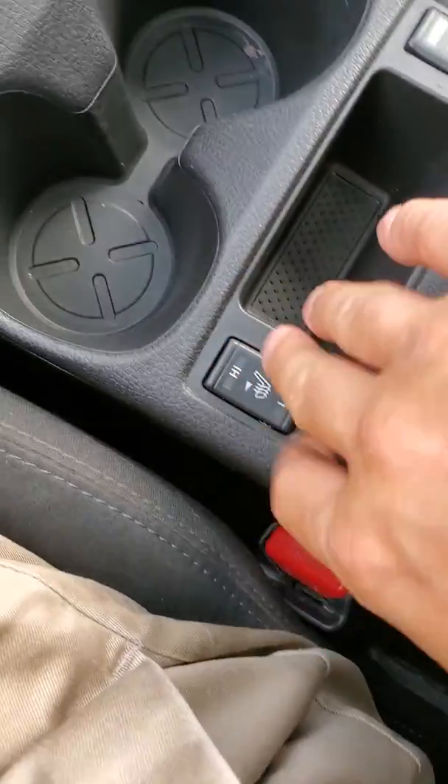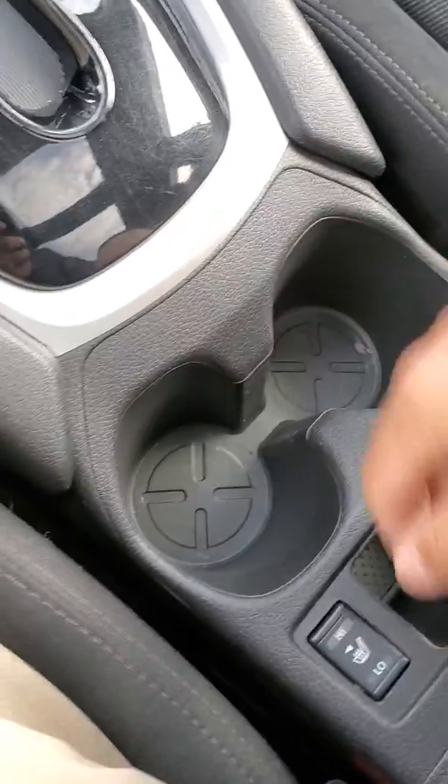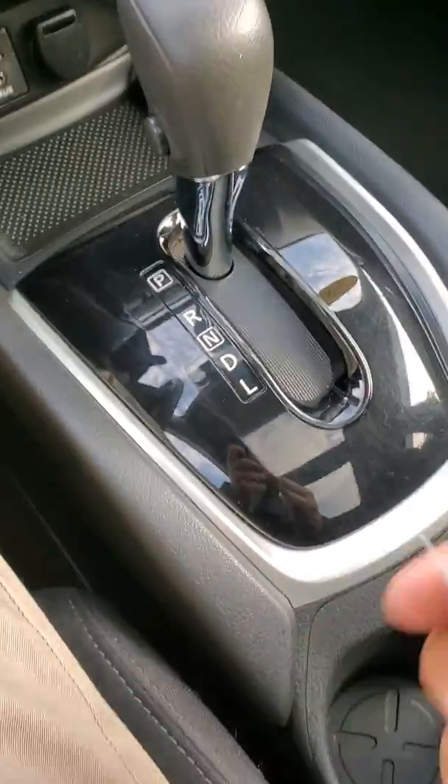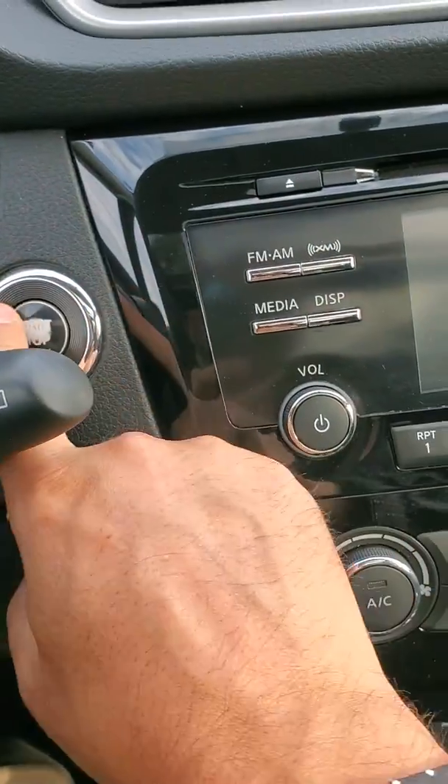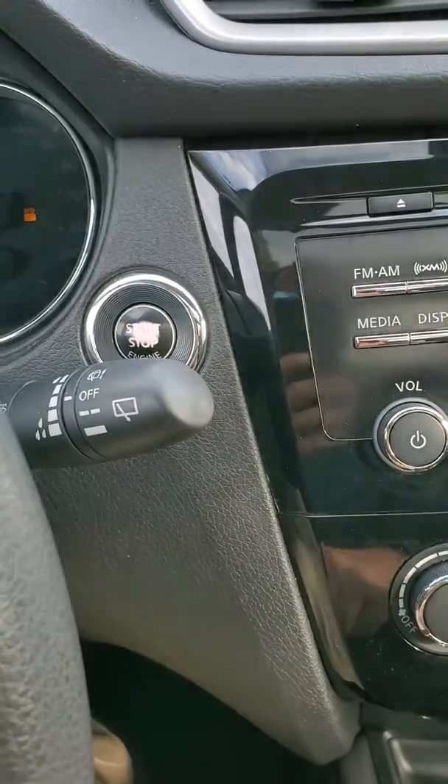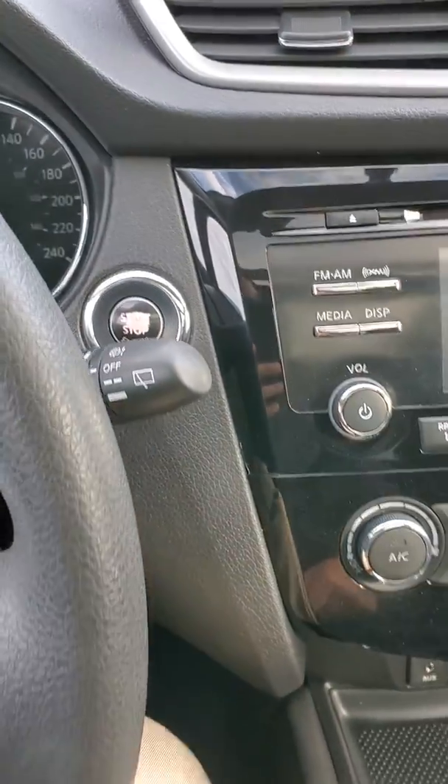And then our heated seats — low, high, etc. Cup holders, change holder. This is a proximity key, so it is a push-button start. We'll hit start — bang, starts right up.